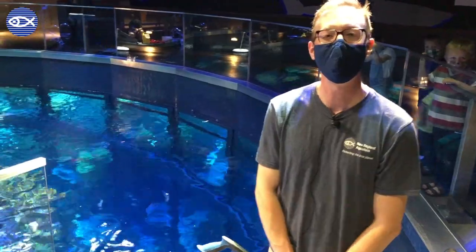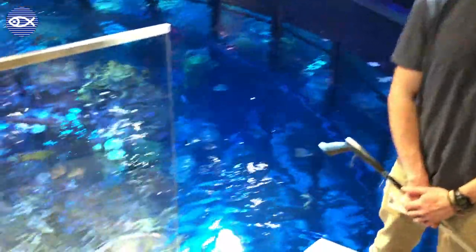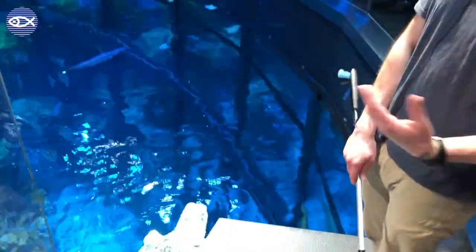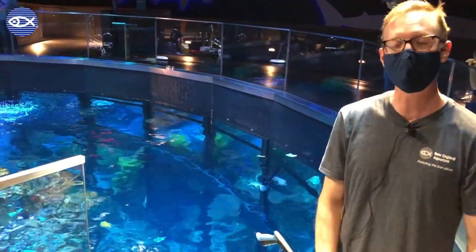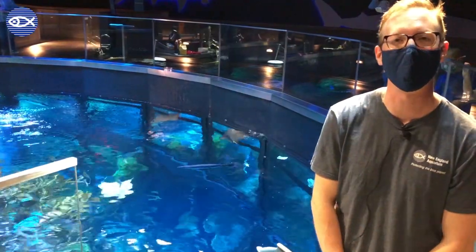Thanks so much for joining me to celebrate World Turtle Day with our sea turtles here in the giant ocean tank — Myrtle and our loggerheads Carolina and Retread. We hope you guys had a great time and remember that these animals depend on eco-friendly lifestyles. When it comes to reducing our plastic consumption and our carbon footprints, any choices that we can make to help accomplish those goals is going to help out turtles like Myrtle as well.